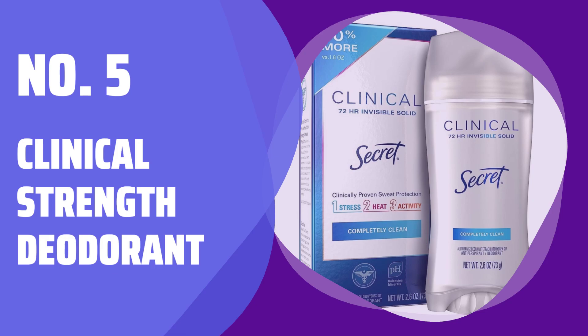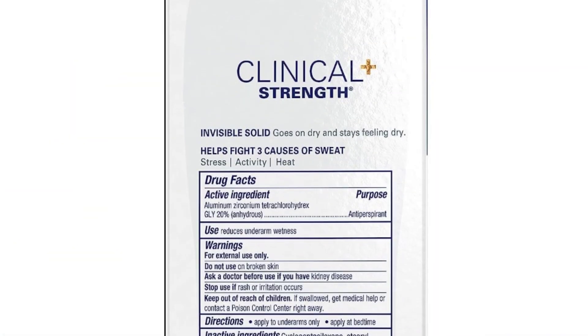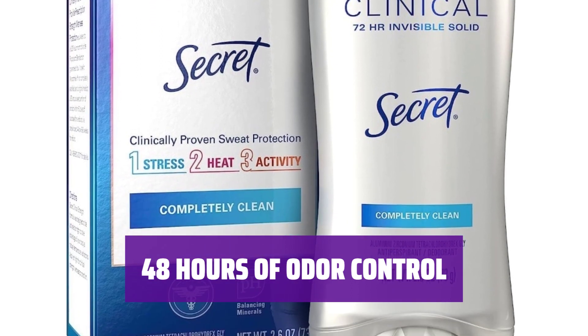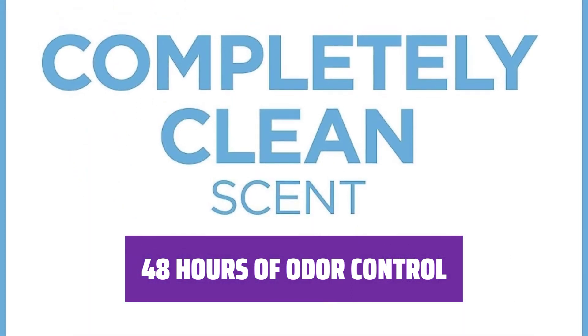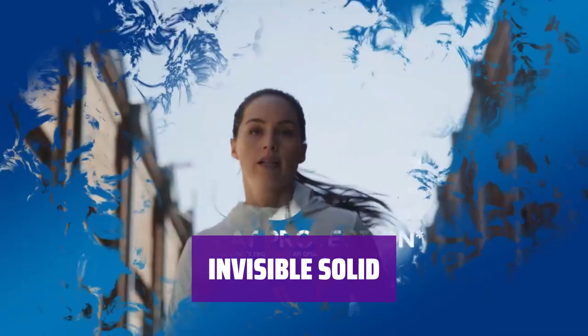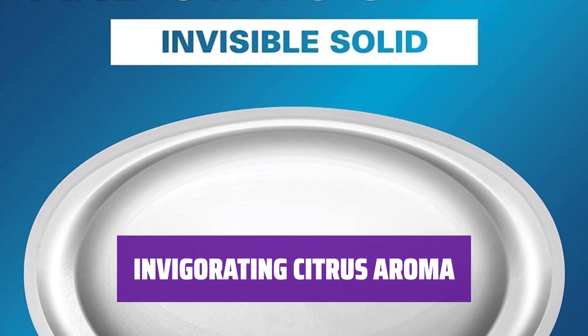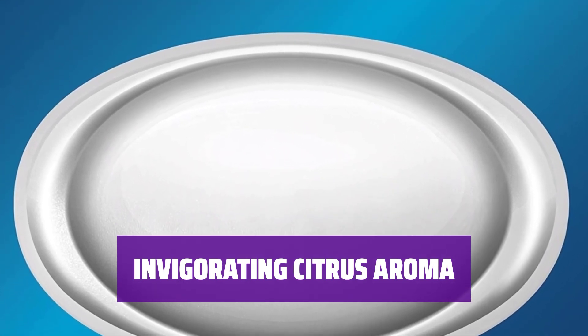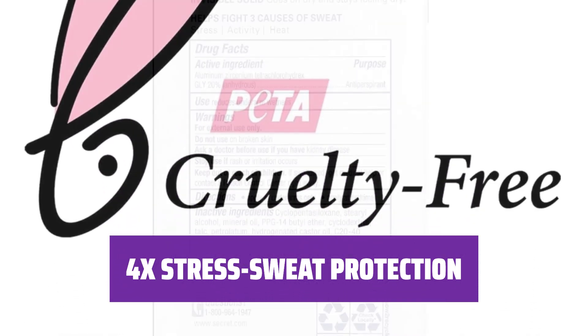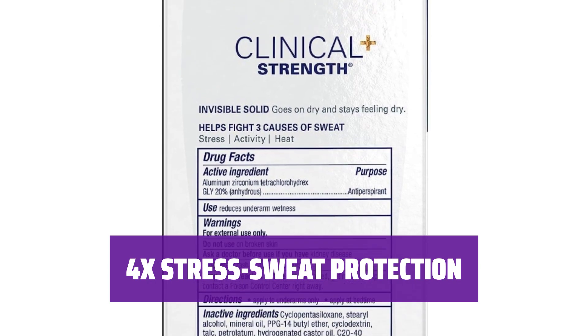Number 5: Clinical Strength Deodorant. Get double the sweat protection with this clinical strength deodorant. Stay fresh and odor-free with 48 hours of prescription strength odor control. Start dry and stay dry with this invisible solid — its smooth application keeps you feeling fresh all day long. Enjoy an invigorating citrus aroma that keeps you smelling great all day. Keep stress sweat in check with 4 times the stress sweat protection, so you stay dry and confident even during the most stressful moments.